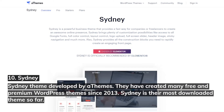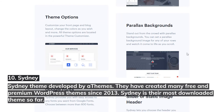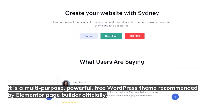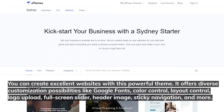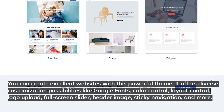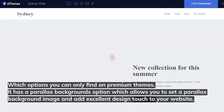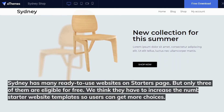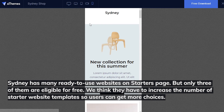10. Sydney. Sydney theme was developed by Athemes, who have been creating many free and premium WordPress themes since 2013. Sydney is their most downloaded theme so far. It is a multi-purpose, powerful, free WordPress theme recommended officially by Elementor Page Builder. It offers diverse customization possibilities like Google Fonts, Color Control, Layout Control, Logo Upload, Full Screen Slider, Header Image, Sticky Navigation, and more — options you'd normally only find on premium themes. It also has a Parallax Backgrounds option for excellent design touches. Sydney has many ready-to-use websites on the Starters page, but only three are eligible for free. We think they should increase the number of starter website templates.